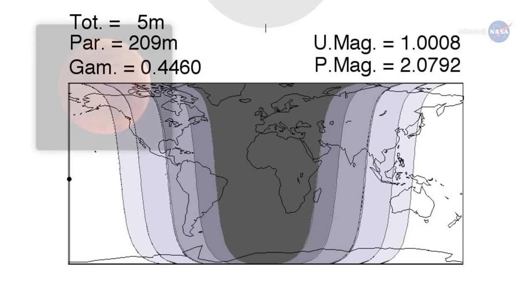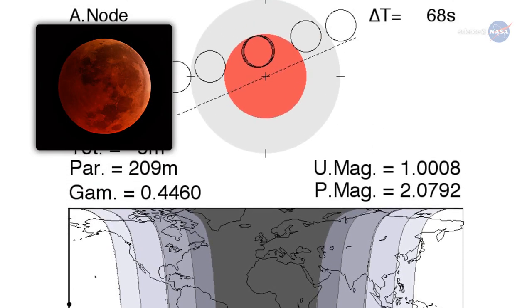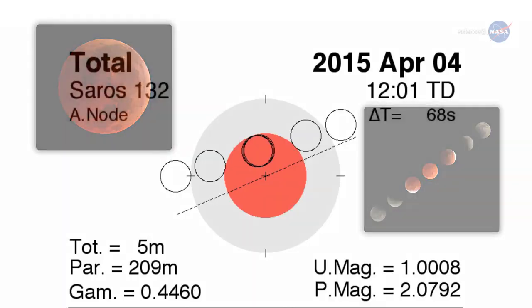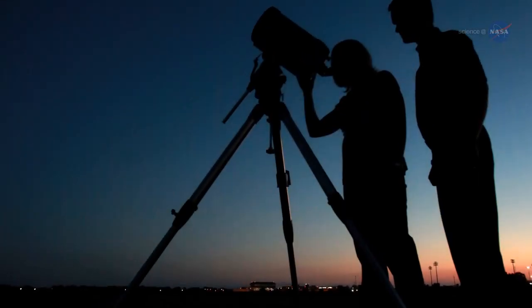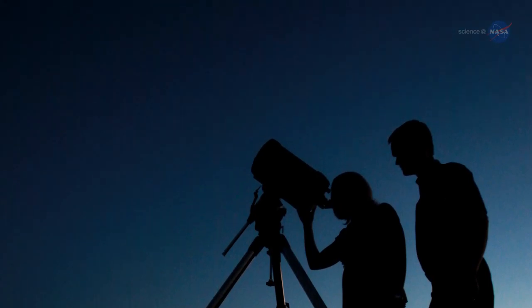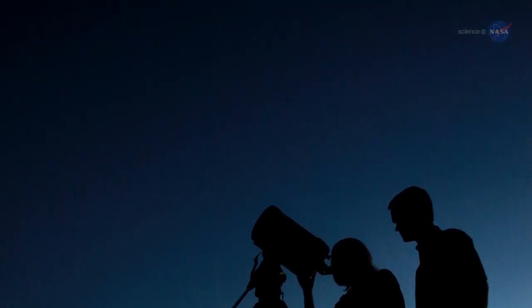Totality is when the Moon is fully inside Earth's shadow. Some total eclipses last for more than an hour. In this case, however, totality spans just 4 minutes and 43 seconds, a result of the fact that the Moon is skimming the outskirts of Earth's shadow rather than passing centrally through it. The brevity of the eclipse highlights the importance of watching the clock — be outside no later than 4:58 a.m. Pacific to witness the red Moon.